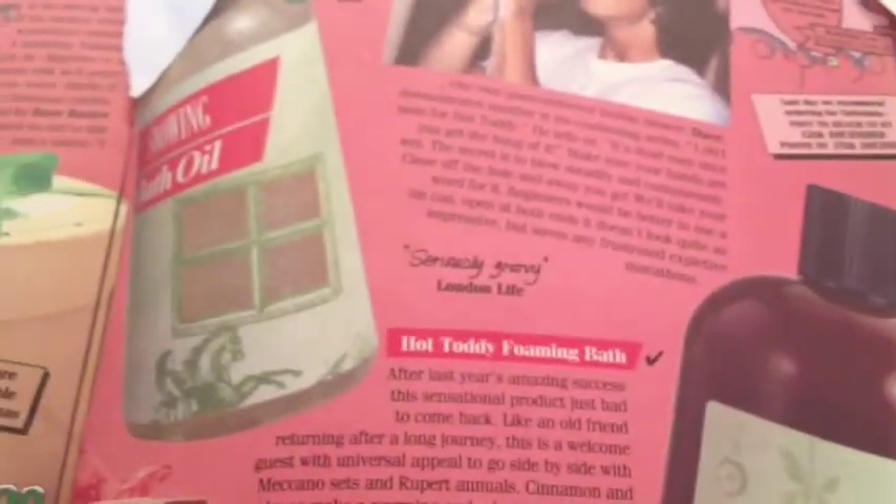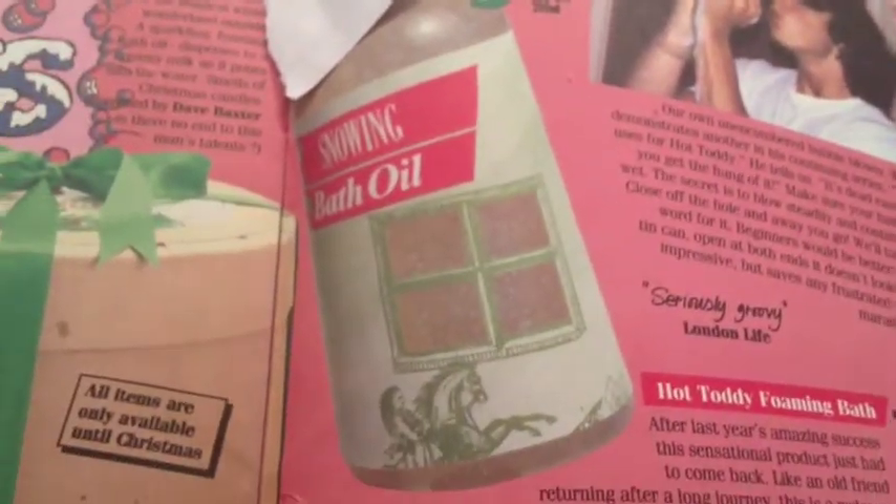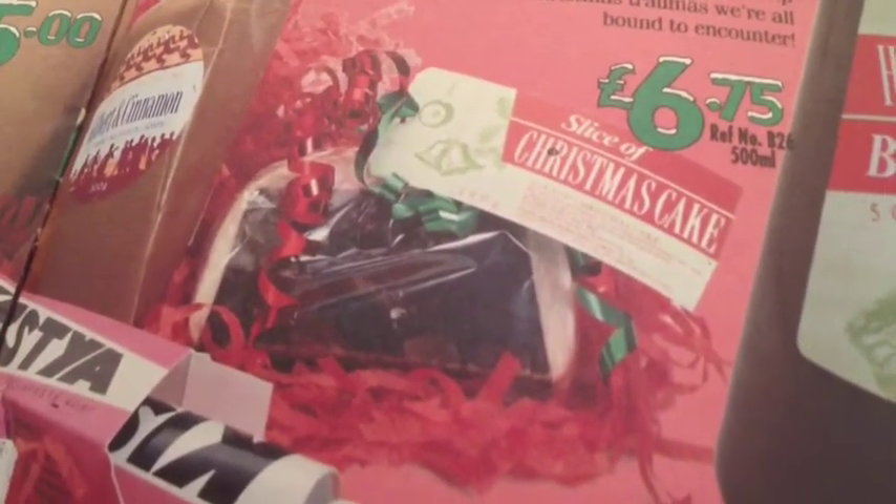Those are the Glamour Puss products. Here's some more — the Hot Toddy Bath Treat, Foaming Bath Oil. They had something called Snowing Bath Oil. I love their products — they were wrapped so whimsically and brightly colored. It just looked like a party, like Christmas presents.